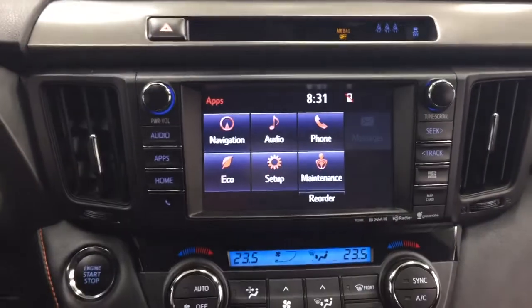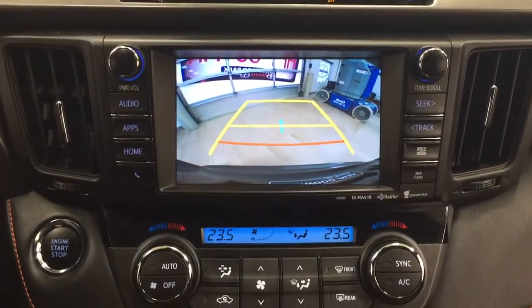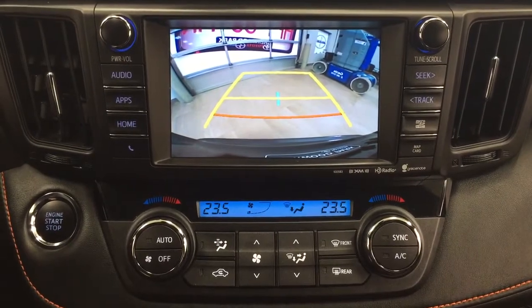I'm just going to throw this into reverse to show you what the backup camera looks like. As you can see, you have those nice guiding lines, making things much easier when you try to back into a stall.